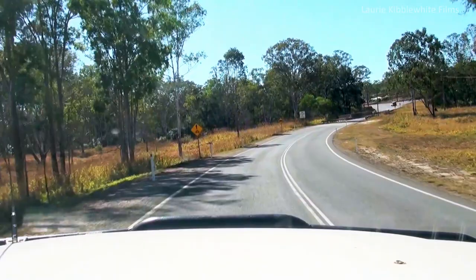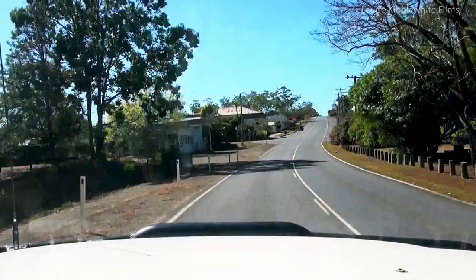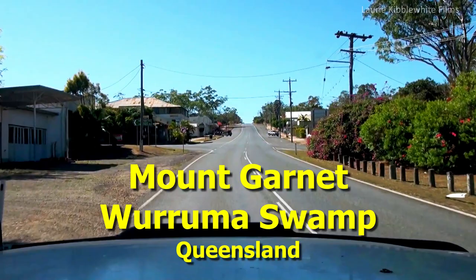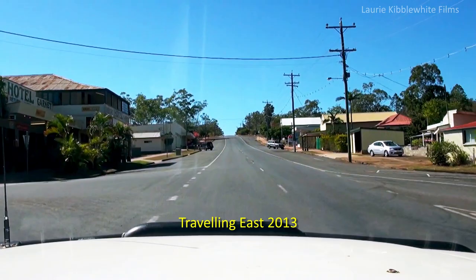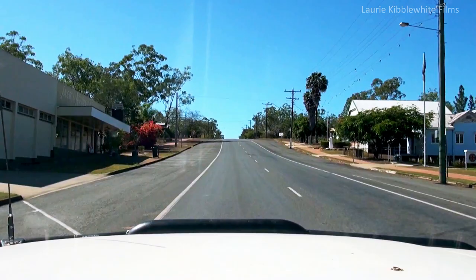This is Mount Garnet. Mount Garnet is a three-hour drive from Cairns. It has a population of around 450, with 35% being Aboriginal. Mount Garnet is situated on the traditional lands of the Barbarum peoples. It was built as a mining community in the 19th century, and several minerals can be found in the area including tin, copper, zinc and garnet.